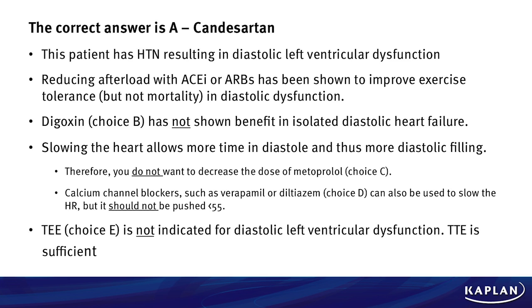However, we do not want to add a calcium channel blocker, like verapamil or diltiazem, because we can decrease that heart rate even further, and you do not want to push the heart rate lower than 55 in these patients. The final choice E, transesophageal echo, is not indicated because we already have the diagnosis of diastolic left ventricular failure, which is diagnosed very readily on transthoracic echocardiogram.